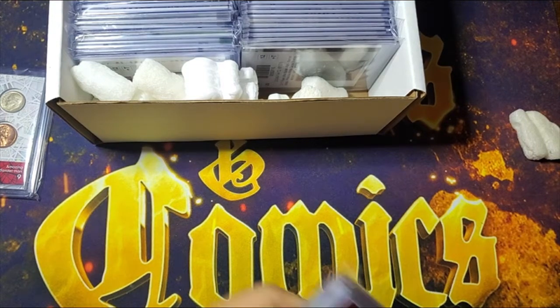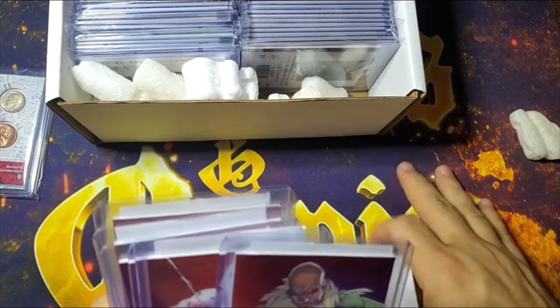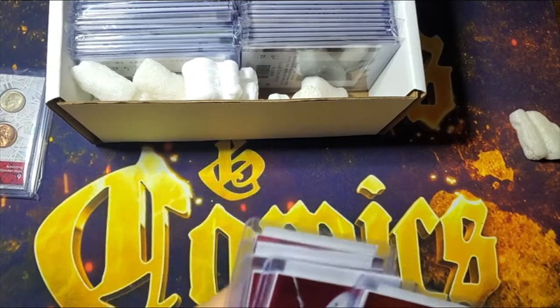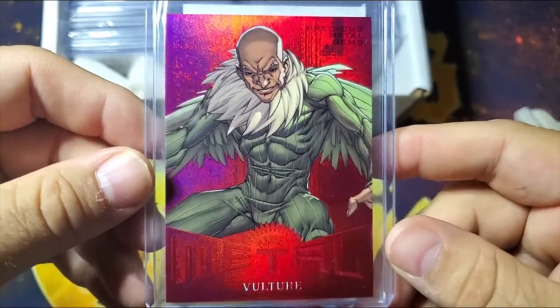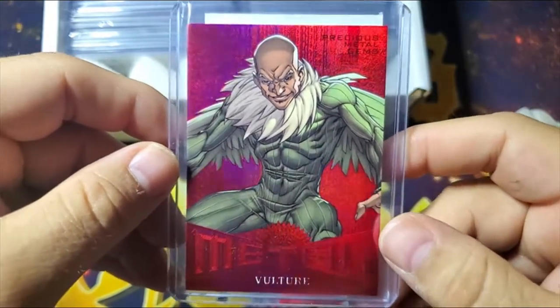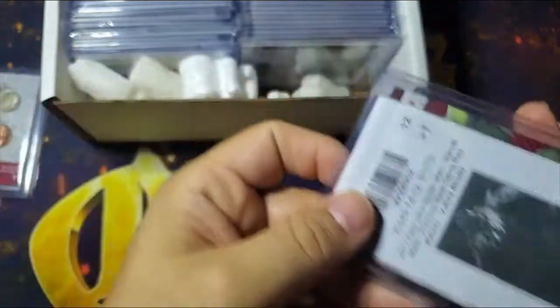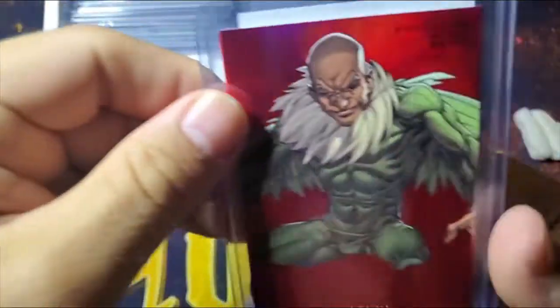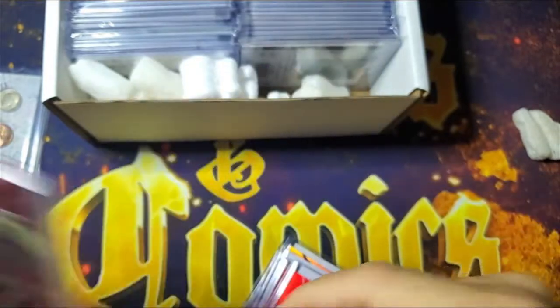Next up, here is a whole bag full of PMGs. I don't like that they fit some of the cards together, but at least they're sleeved. Here's the first PMG — it is Vulture, from the Spider-Man Fleer Ultra set, and this is the red. The reds are numbered out of 99 — this is 63 of 99. So there you go, the first PMG, and it is a Vulture red.